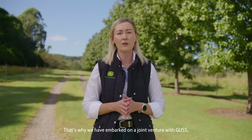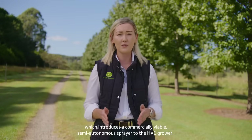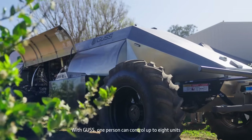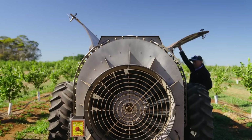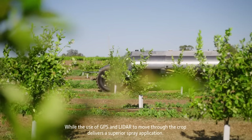That's why we have embarked on a joint venture with GUS, which introduces a commercially viable semi-autonomous sprayer to the HVC grower. With GUS, one person can control up to eight units, which significantly reduces a grower's labour requirement, while the use of GPS and LiDAR to move through the crop delivers a superior spray application.